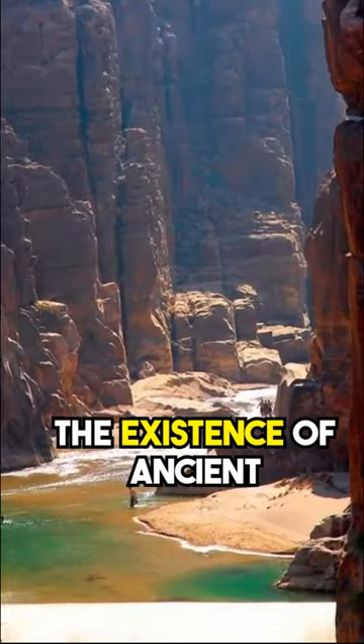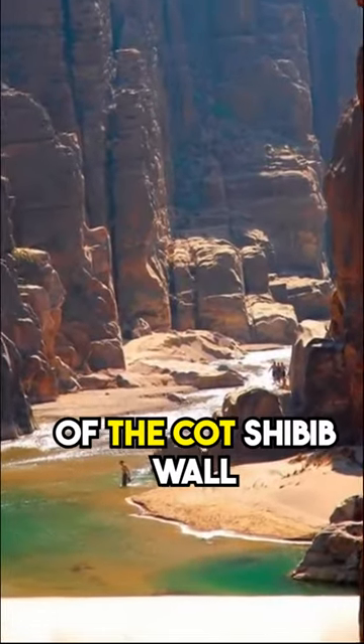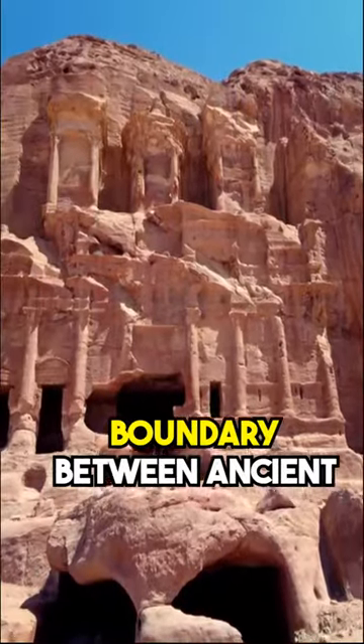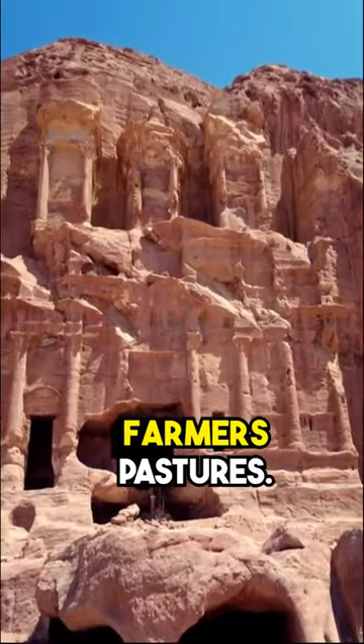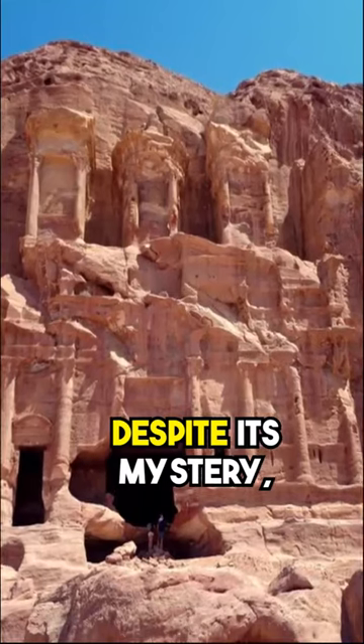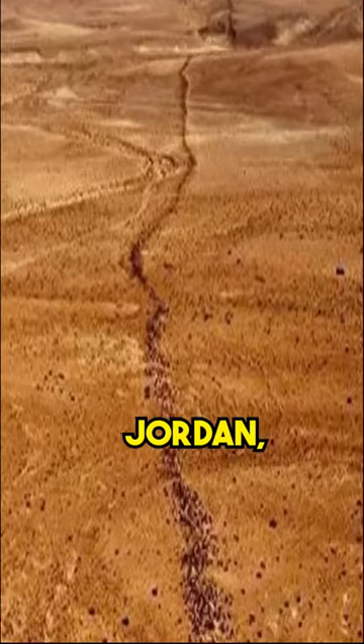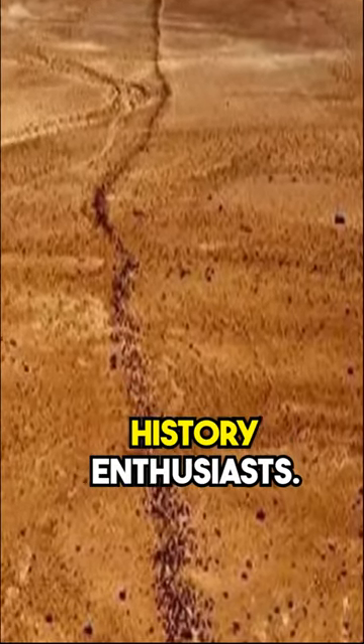The existence of ancient agriculture to the west of the Kot Shibib wall suggests that the mysterious structure may have served as a boundary between ancient farmlands and nomadic farmers' pastures. Despite its mystery, Kot Shibib is a must-see attraction for archaeological tours of Jordan, making it a must-see for history enthusiasts.